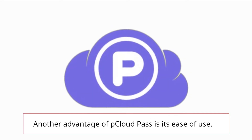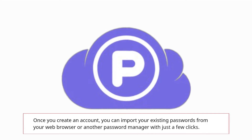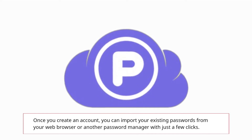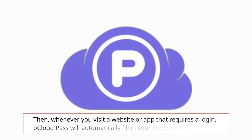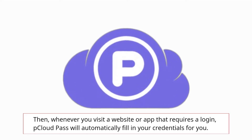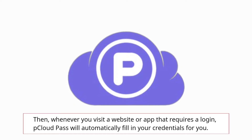Another advantage of pCloud Pass is its ease of use. Once you create an account, you can import your existing passwords from your web browser or another password manager with just a few clicks. Then, whenever you visit a website or app that requires a login, pCloud Pass will automatically fill in your credentials for you.